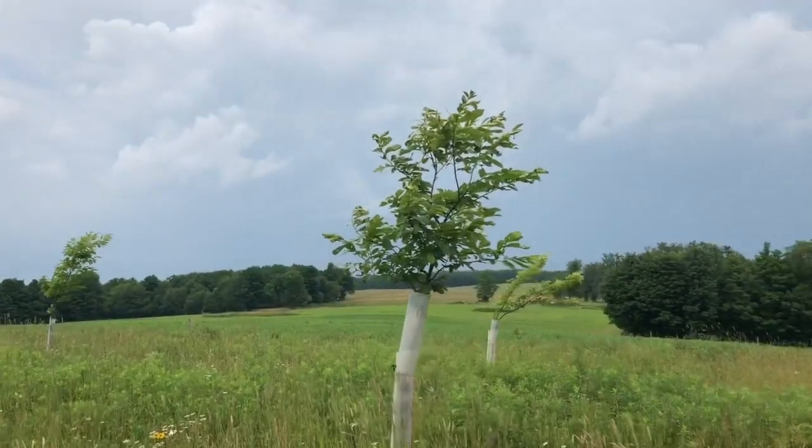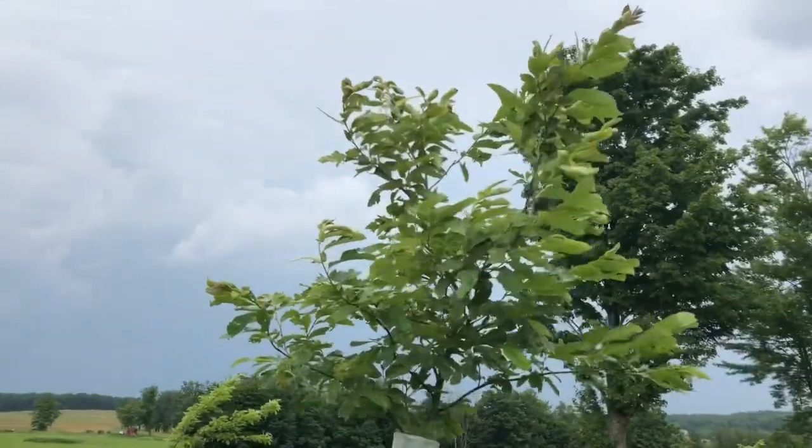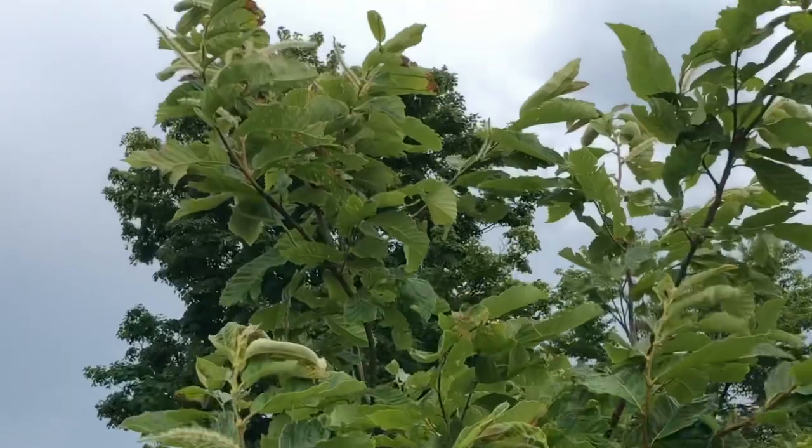Now would be the time that that one third would go on — I'm just going to avoid that. Here's a nice representative chestnut. It has some nice blossoms on it.